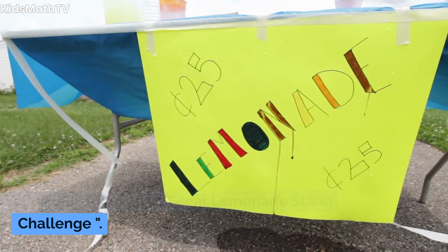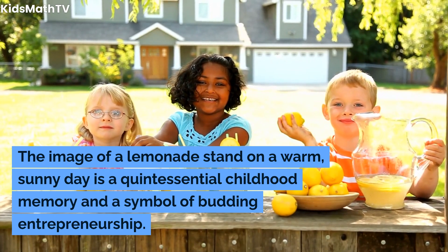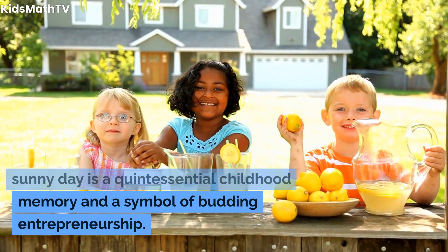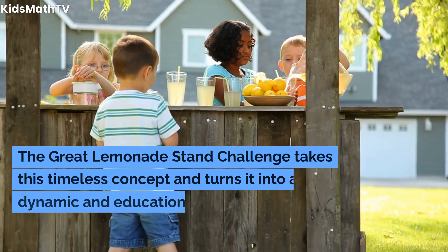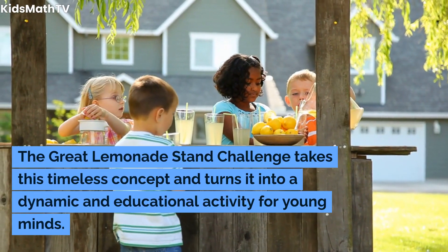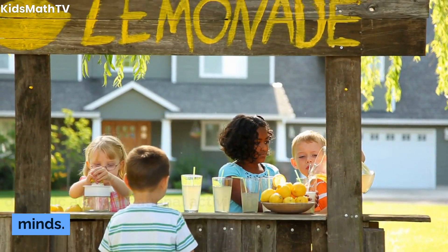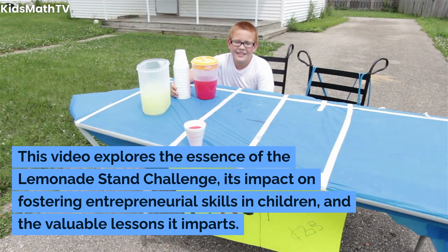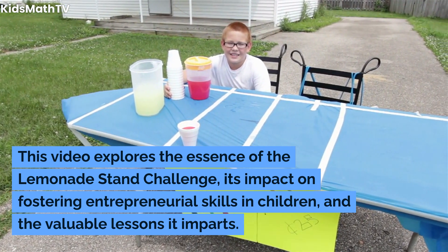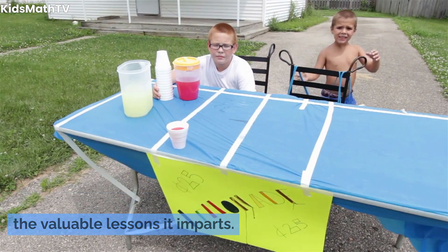Let us talk about the Great Lemonade Stand Challenge. The image of a lemonade stand on a warm, sunny day is a quintessential childhood memory and a symbol of budding entrepreneurship. The Great Lemonade Stand Challenge takes this timeless concept and turns it into a dynamic and educational activity for young minds. This video explores the essence of the Lemonade Stand Challenge, its impact on fostering entrepreneurial skills in children, and the valuable lessons it imparts.